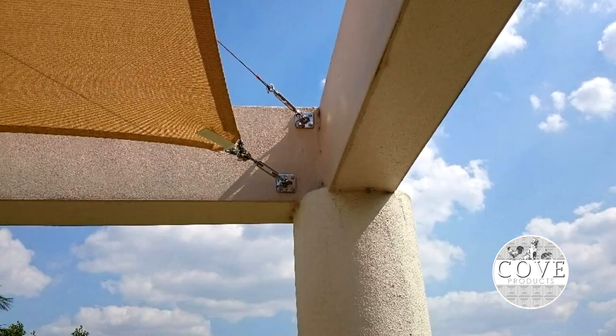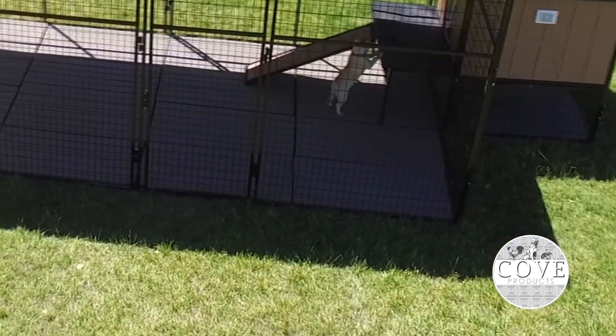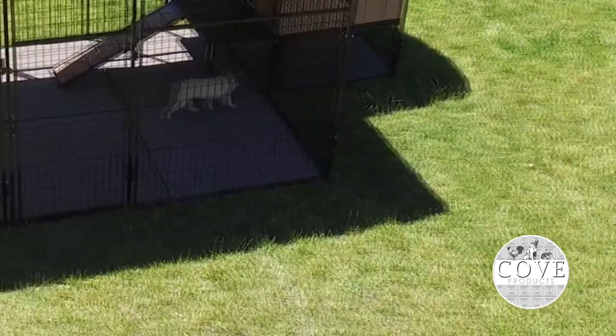It can also attach to columns, decks, patios, trees, or the side of your home. The colorfast polyethylene fabric will never rot, rust, or mildew, allowing your pet to enjoy their cool shade for years to come.